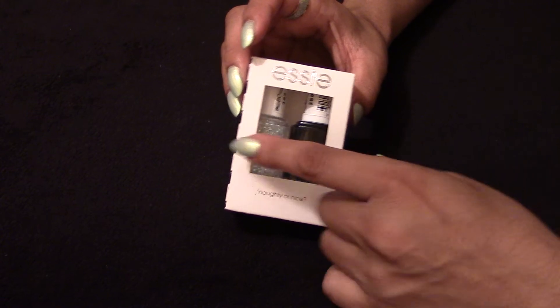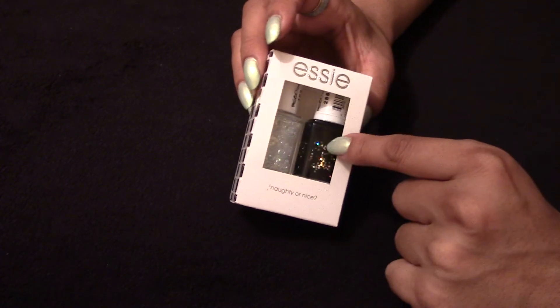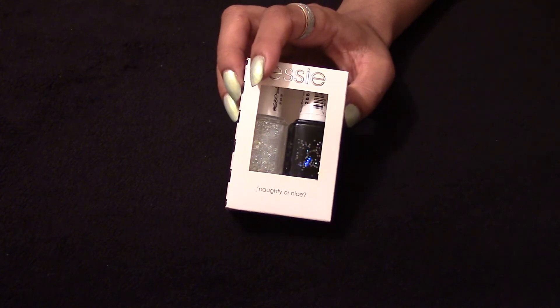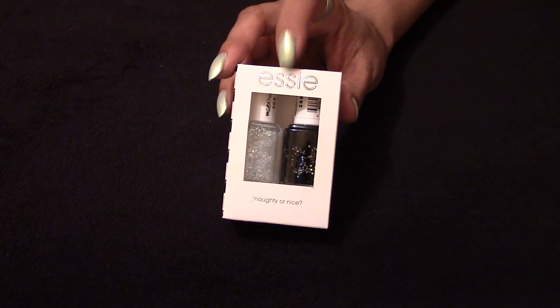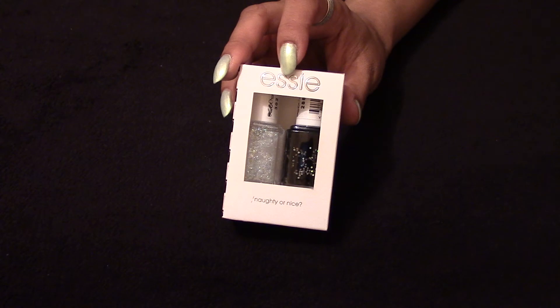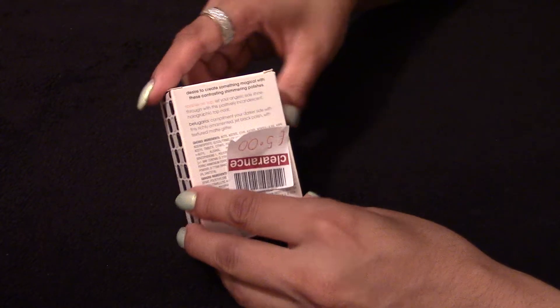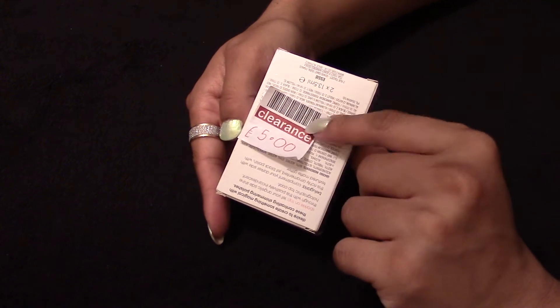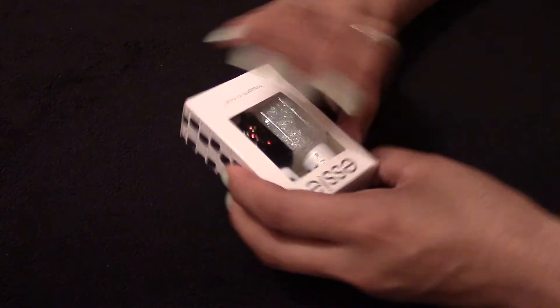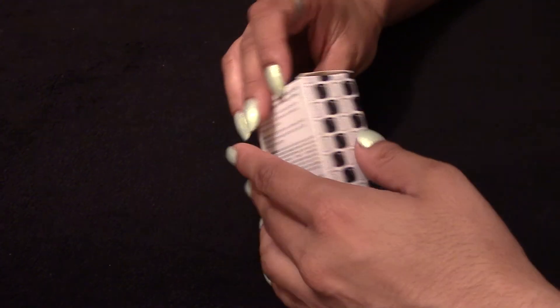The other one is actually my first Essie nail varnish polishes. They're usually £7.99 each, or this two-pack is £12.99. The two-pack went down to £5, which works out to £2.50 per bottle. I'm absolutely happy with that.